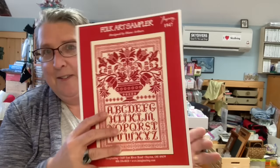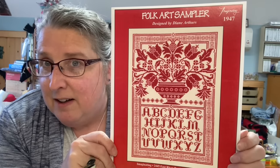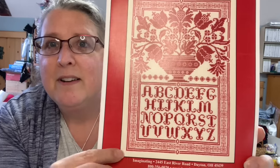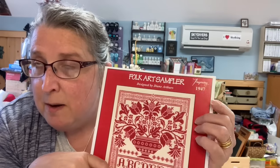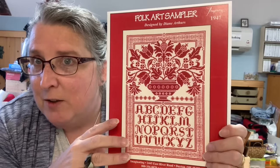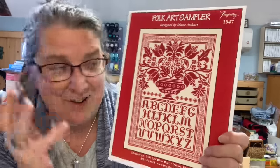I might have a duplicate of this one — I think I saw a blue one in my travels but this one's red. This is Folk Art Sampler, a Diane Authors chart put out by Imagining. I love it — I don't know if I'm going to do it in red, but it's gorgeous and I love the blackwork done in the border. I know I have another one similar and it might be another Imagining chart, so I'd like to pair them up and decide which one to start first.